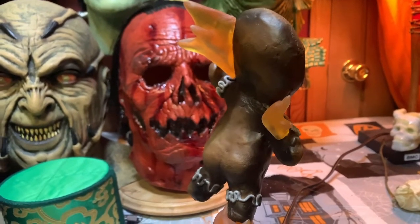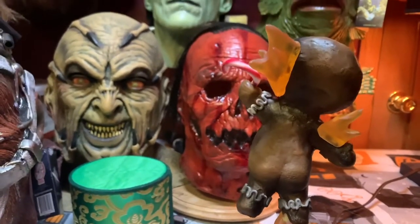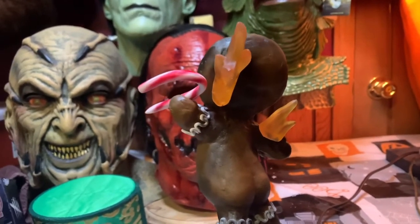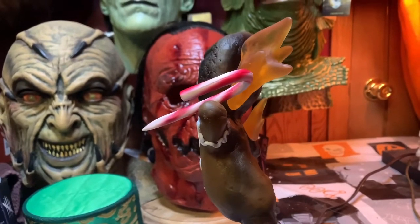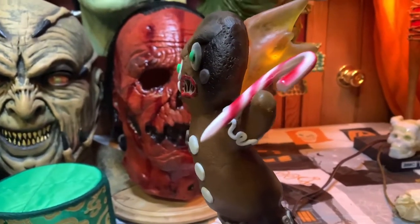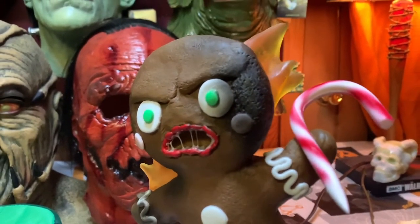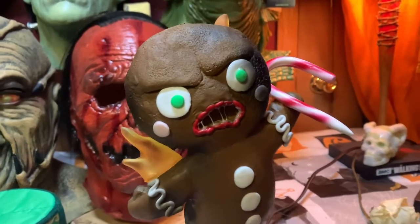We found out earlier that they had names: Lumpy, Clumpy — and I have the box right here — Clumpy, Dumpy, and Lumpy. I don't know which one this would be, but we're going to call him Clumpy. But look at that guys — this is definitely perfect for Christmas, for that Krampus horror fan. He's just beautiful. He really looks like he's straight out of the movie.